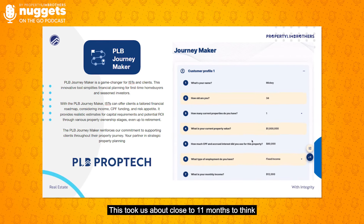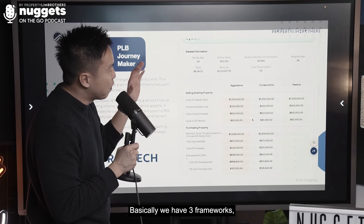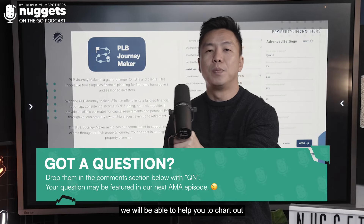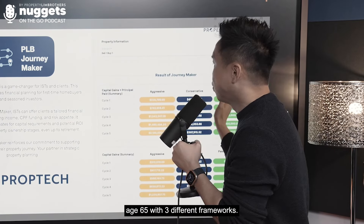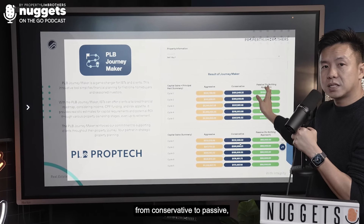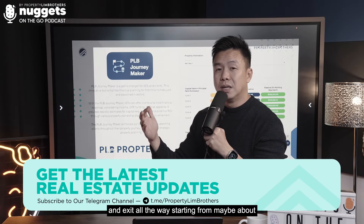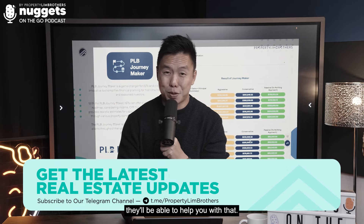This took us about close to 11 months to think through all the calculations. We call this our Journey Maker. We have three frameworks: aggressive, conservative, and passive. The moment you sit down with our consultants and they launch Journey Maker, we will chart out your entire property journey from today until age 65 with three different frameworks. You can decide at which point to switch from aggressive to conservative to passive, and you'll be able to see your capital gains on every cycle — technically about five cycles of entry and exit from age 30 to 65.